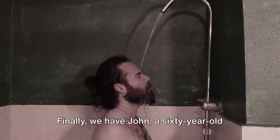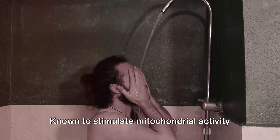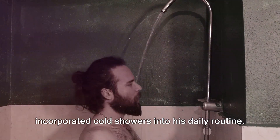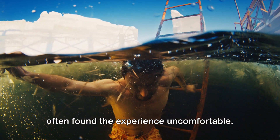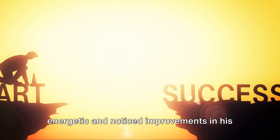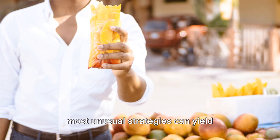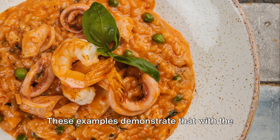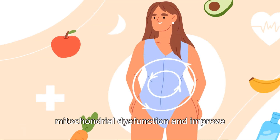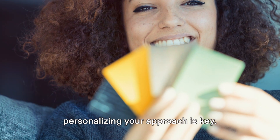Finally, we have John, a 60-year-old man who chose a rather unconventional strategy: cold showers. Known to stimulate mitochondrial activity and brown fat activation, John incorporated cold showers into his daily routine. The initial days were challenging and he often found the experience uncomfortable, but over time he started feeling more energetic and noticed improvements in his overall well-being. John's story shows that sometimes the most unusual strategies can yield surprising results. These examples demonstrate that with the right strategies, it's possible to combat mitochondrial dysfunction and improve insulin sensitivity. Each individual found a method that worked for them, showing that personalizing your approach is key.